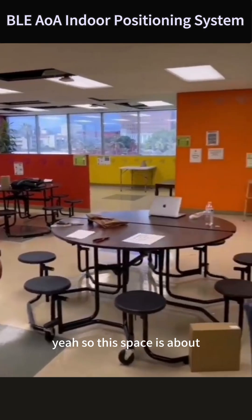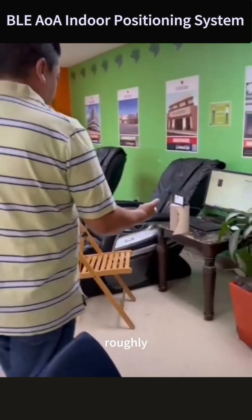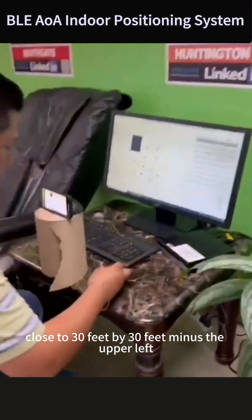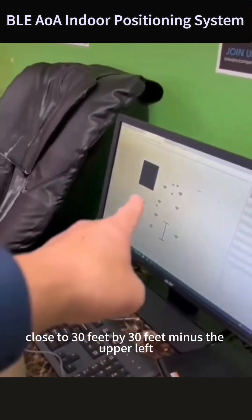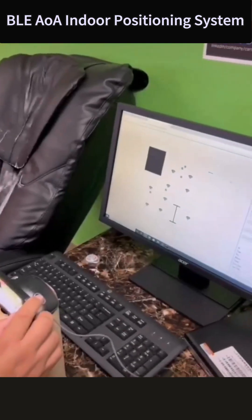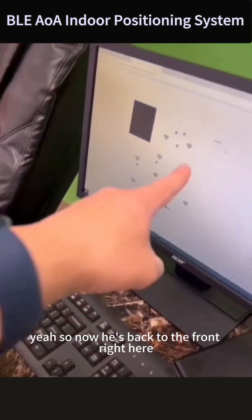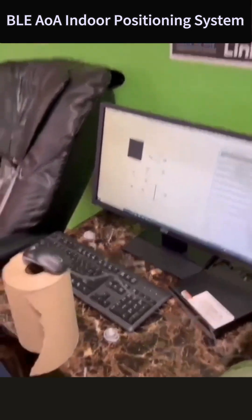So this space is roughly close to 30 feet by 30 feet, minus the upper left block. And now he's back to the front right here — very good.